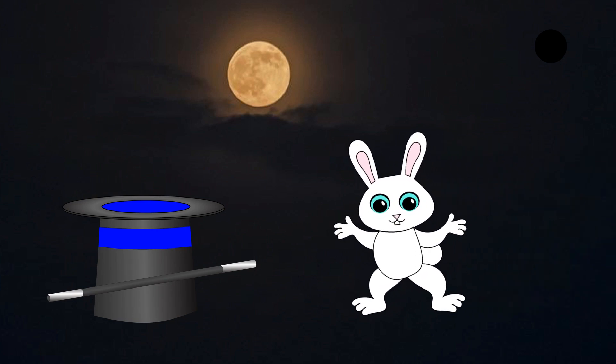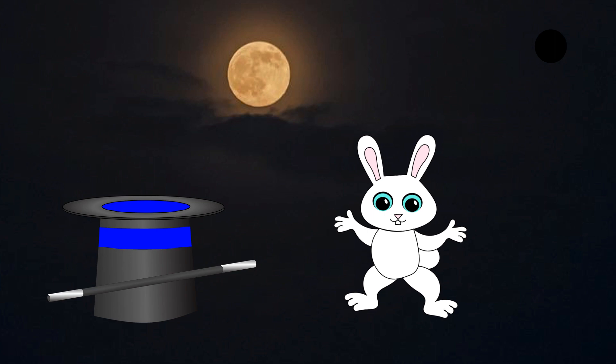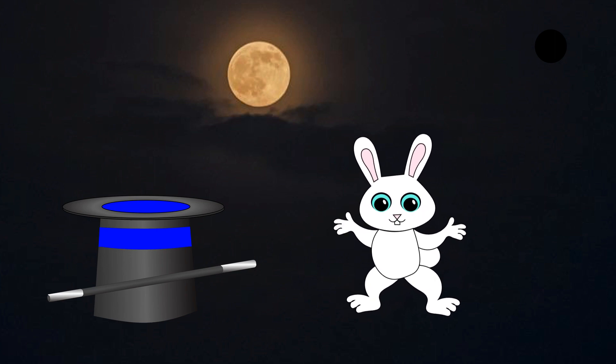Hi, I'm Romy. I want to go to the moon. I want to be an astronaut. How can I be an astronaut?